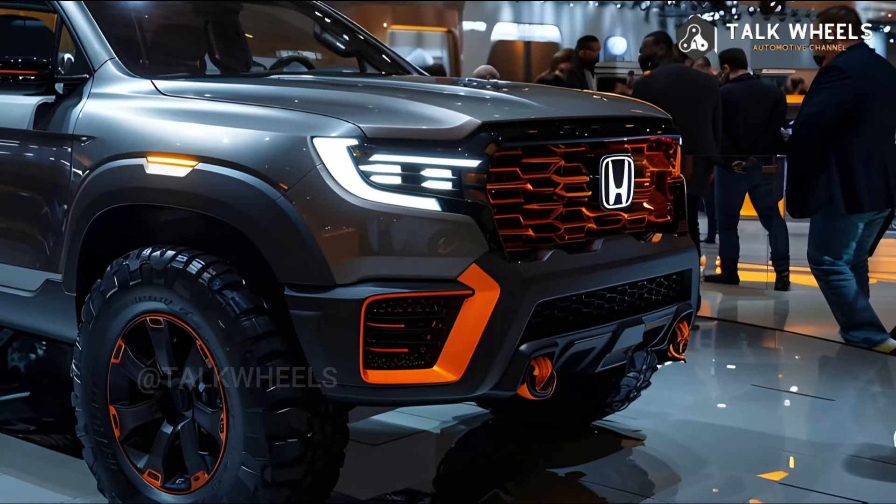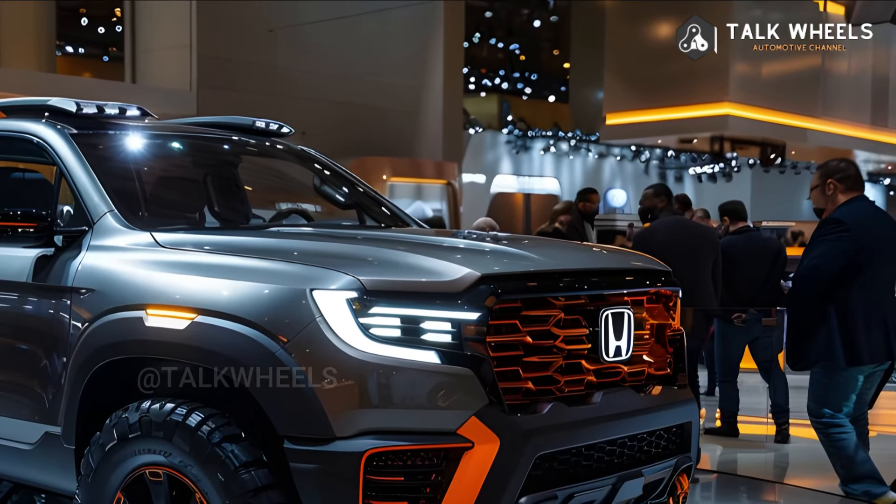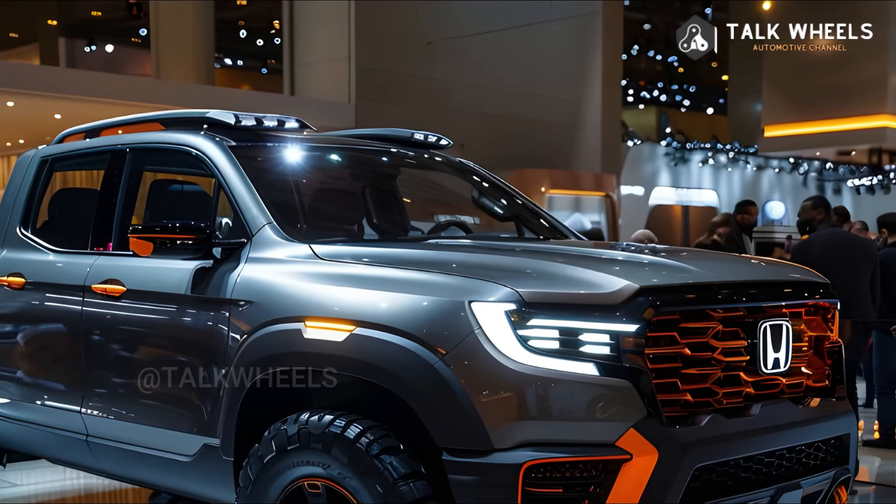Pros and Cons of the 2025 Honda Ridgeline. The best middle ground between an SUV and a truck.